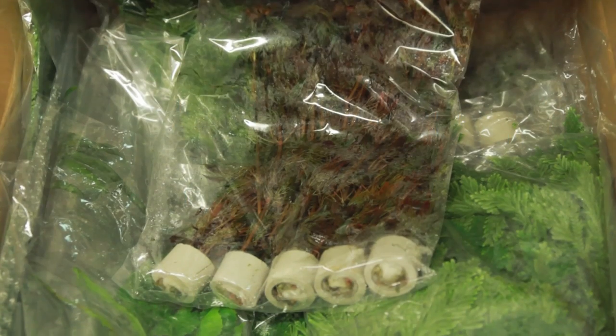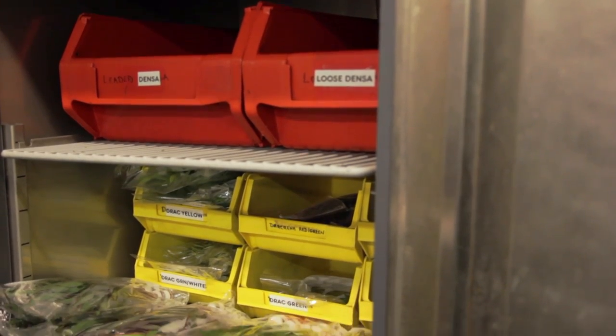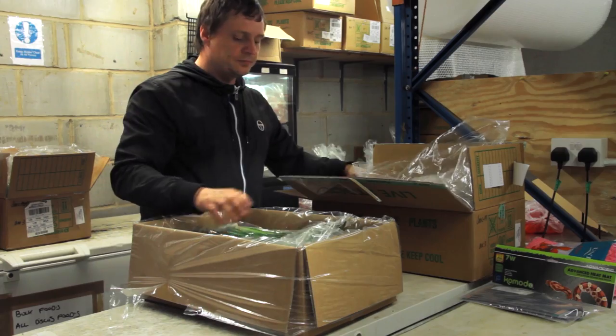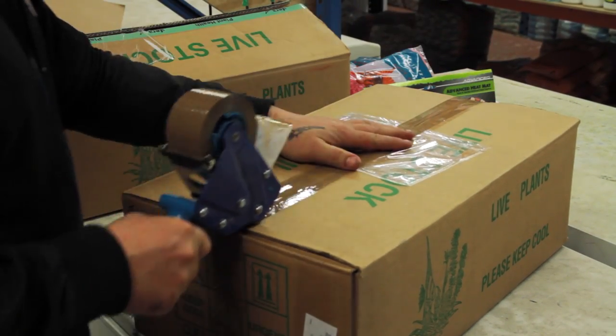We stock a comprehensive range of aquarium plants — potted, bunched and loose. We keep them in this specialised chiller. It keeps them in excellent quality and ensures that they are as fresh as possible when delivered to your store.